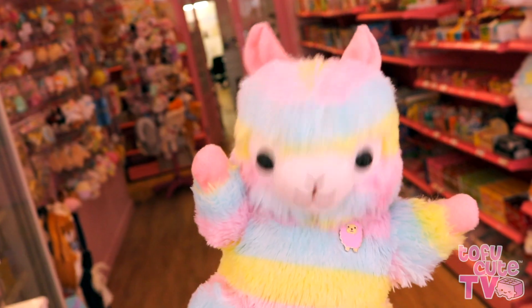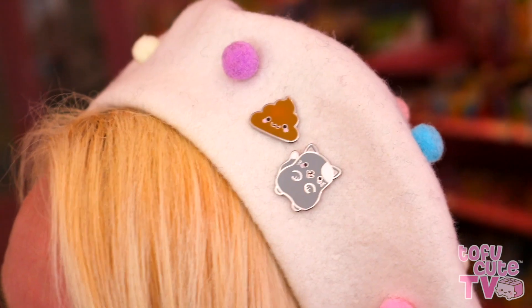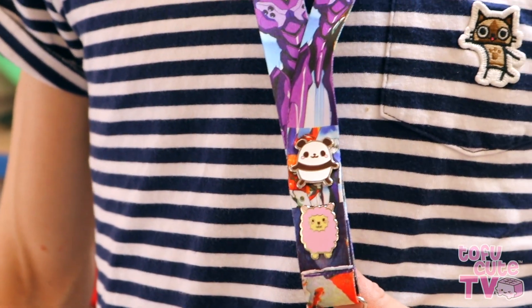There are eight different pins to collect and I've seen a lot of you guys excitedly collecting them — customers come into the shop who have them on their lanyards, their bags, their backpacks, their jackets. Let's take a closer look starting with number one, which is TofuCute!